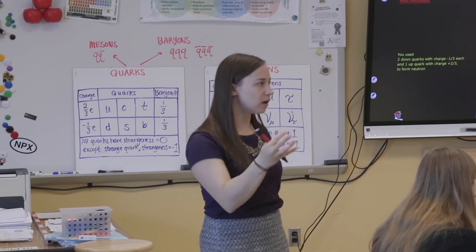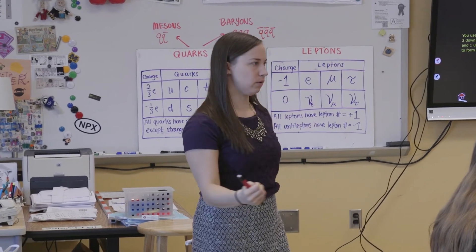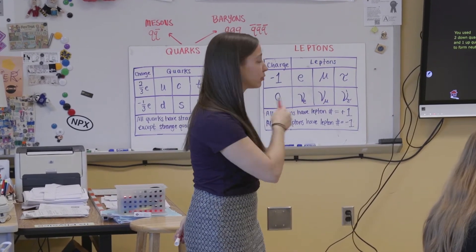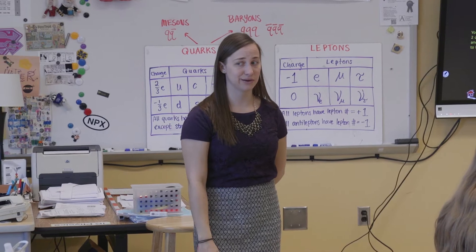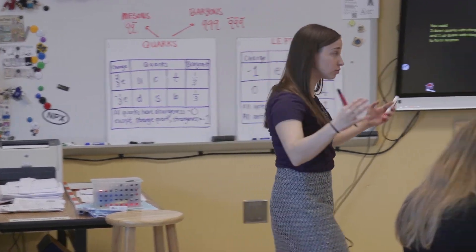For how many years of your life have you always thought that a neutron was the smallest you could go? Today you know a neutron is really an up quark, a down quark, a down quark. Your brain should be exploding right now. This is cool.